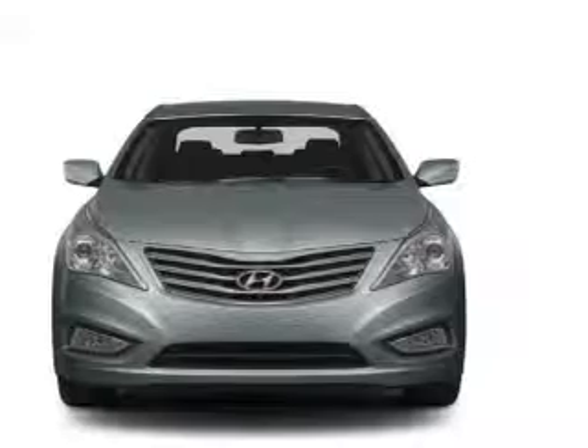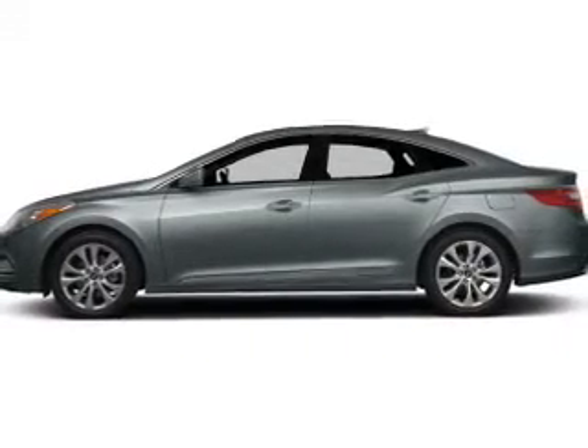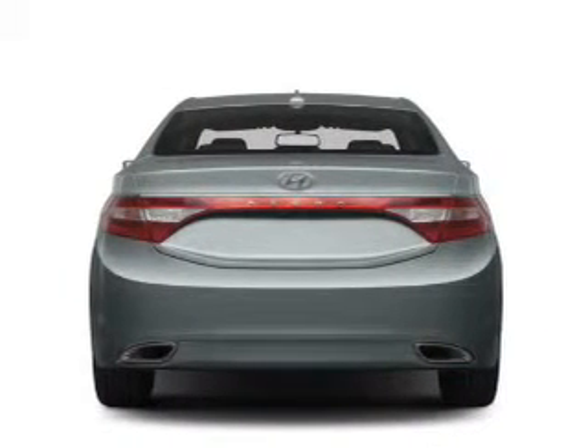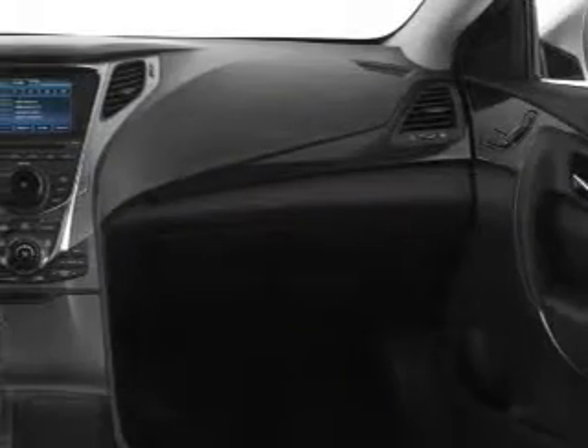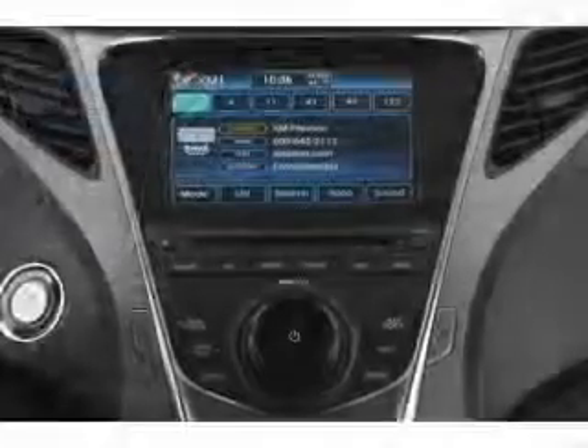Find your way easily with the included navigation system. Premium wheels give a more luxurious look. Savor your listening experience with the premium sound system. Brake safely with the anti-lock braking system. Indulge in the comfort of heated seats. Power and reliability are a great combination — this vehicle has both.